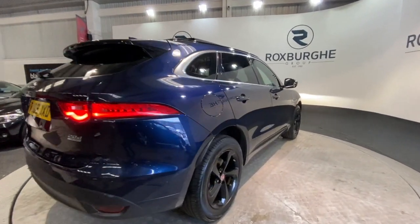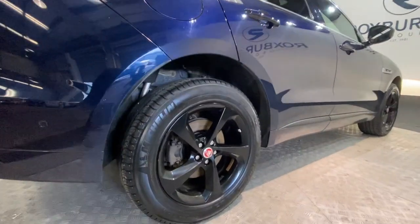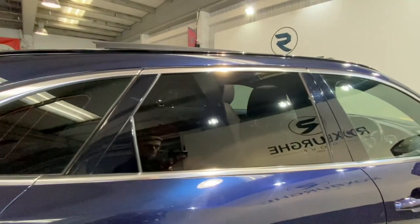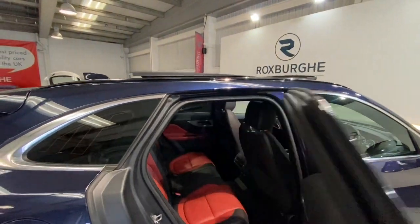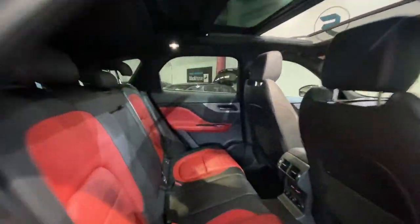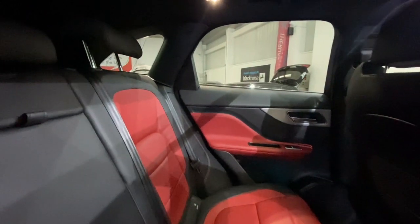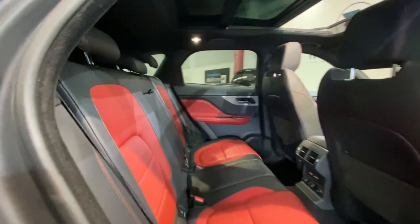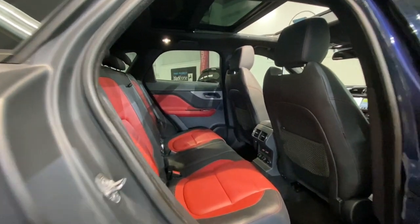Just a closer look at those gloss black alloy wheels before we move inside — really nice condition on those. Moving into the rear of the vehicle, we do have a full leather interior with the two-toned black and red. Really stunning seats on this car, and all in fantastic condition.